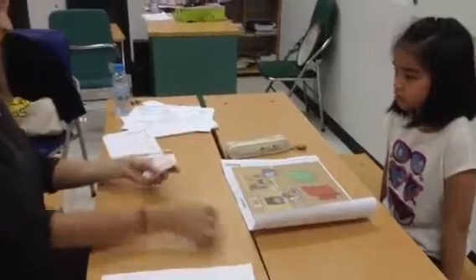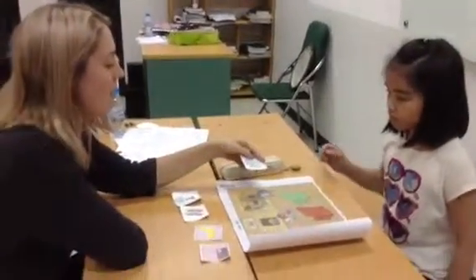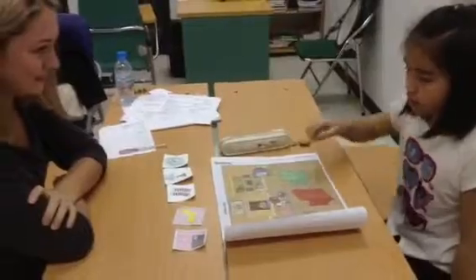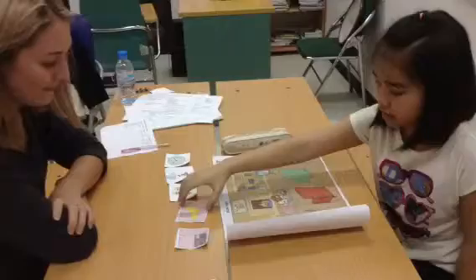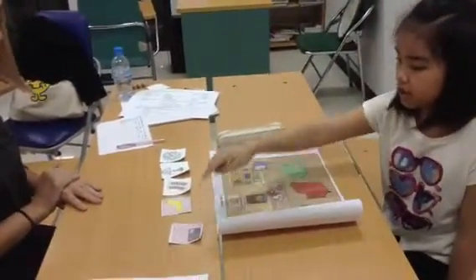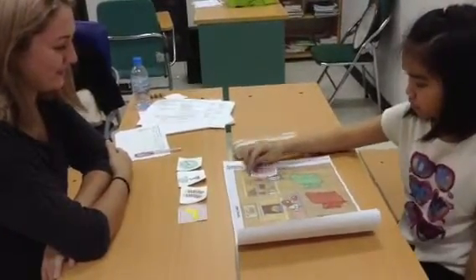Now look here. Where is the clock? The clock is here. Can you put the clock on the TV? Yes. Thank you. Where is the yellow sock? It's here. Can you put the yellow sock under the table? Yes. Thank you. Where is the radio? The radio is here. Can you put the radio next to the bookcase? Thank you.